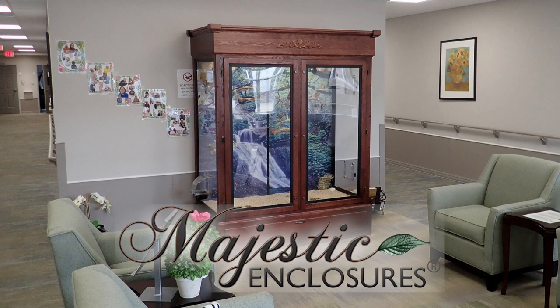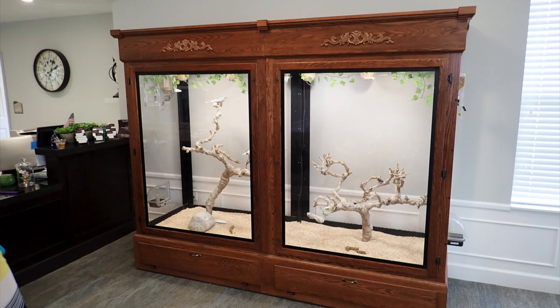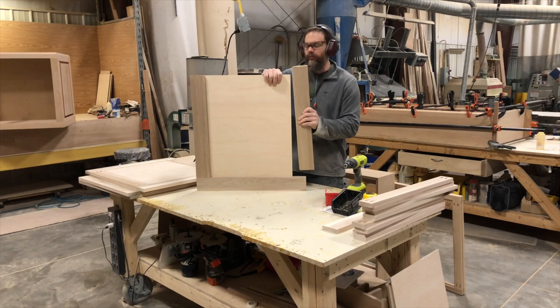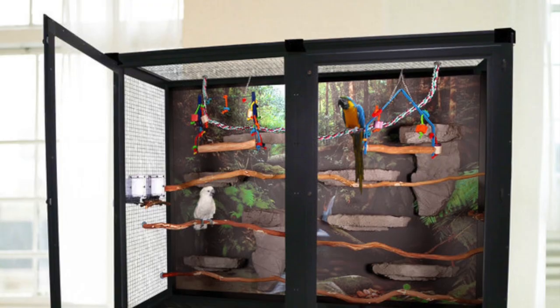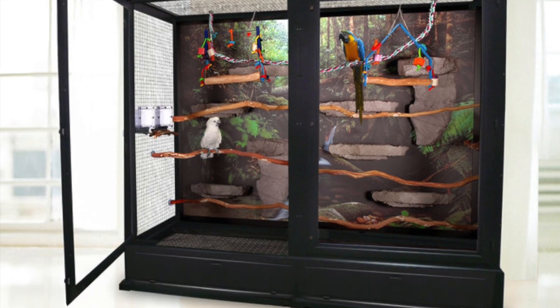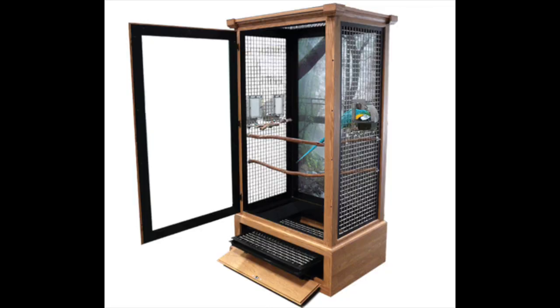A majestic bird enclosure from Custom Cages is an advanced, furniture-style birdcage system. Superior engineering, materials, fabrication, and design, combined with over 20 years of experience building high-quality custom enclosures, come together to provide your pet with a home that is safe, strong, secure, and dependable.